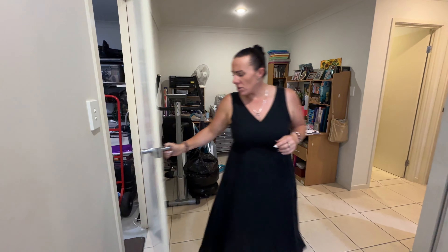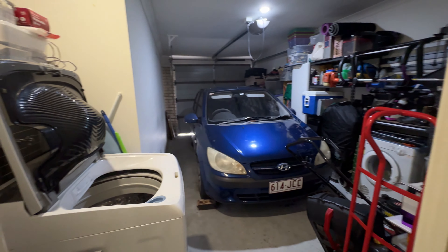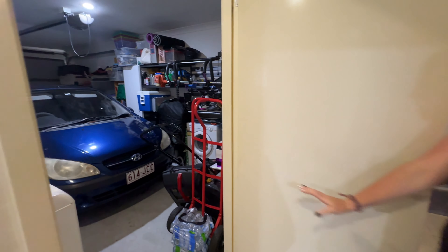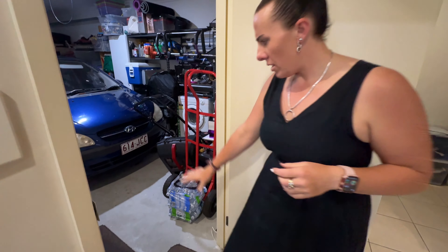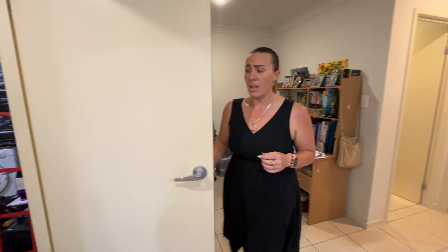We have internal access from our lockup garage, which does have our laundry at the rear. You can see that you do have that nice flat entry straight in from the garage — no need to step up or anything like that. So that's great as well.